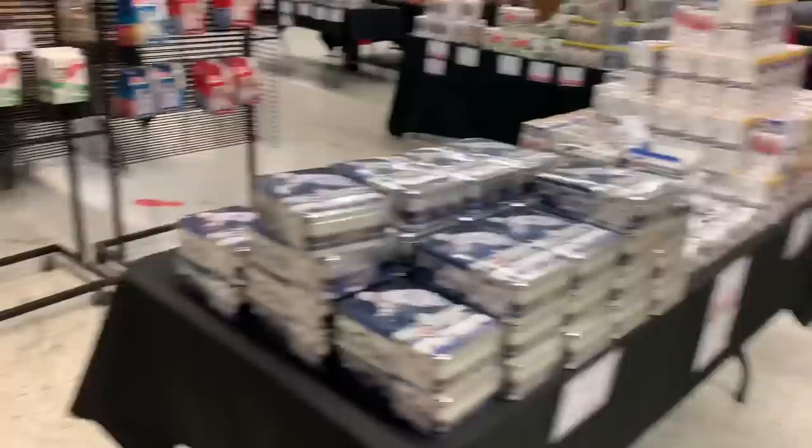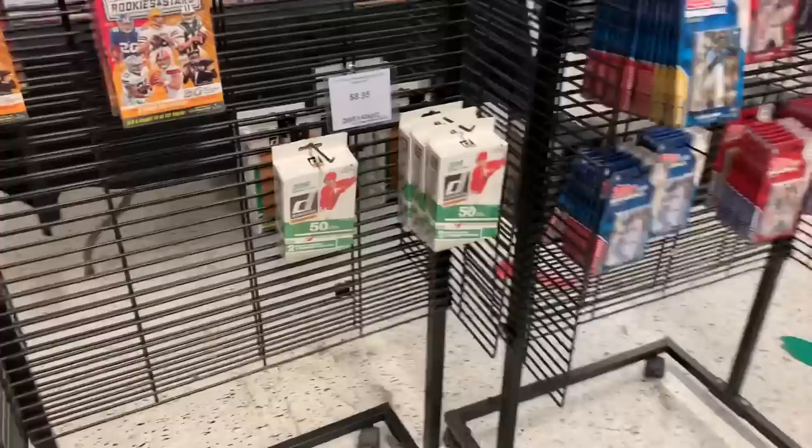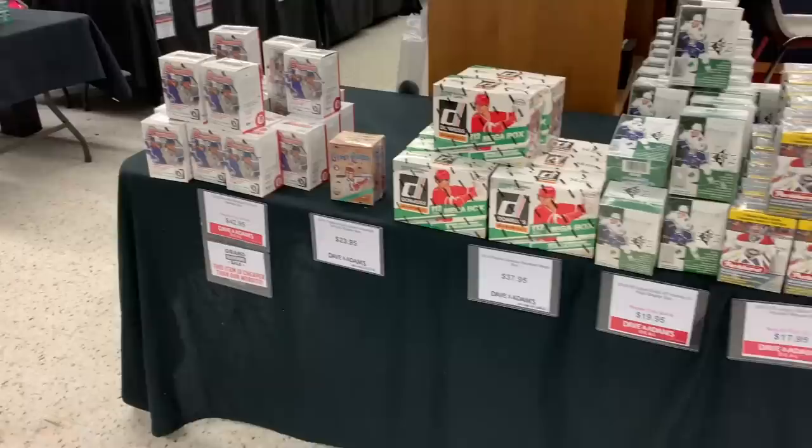They've got tables and tables just filled with all kinds of stuff. Over here we have some hanger boxes of 2019 Donruss for $8.95 a piece, which is less than retail price at Walmart. They've got some team sets for only $4.95 each — Yankees, Red Sox, Angels, Rays — all the popular teams. A whole bunch of blaster boxes and mega boxes on this shelf. Looks like 2019 Gypsy Queen is pretty popular — only one box left.